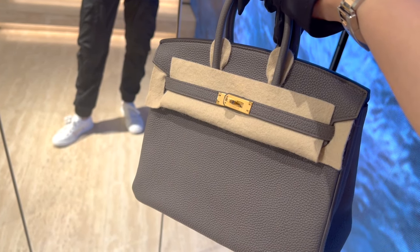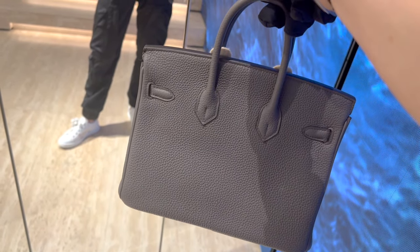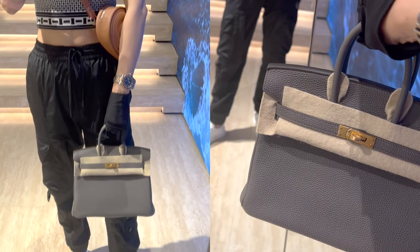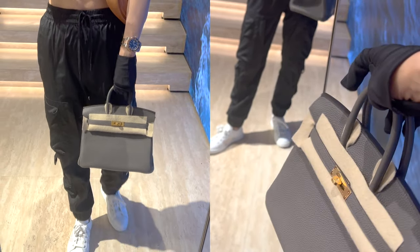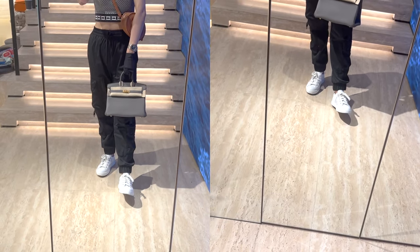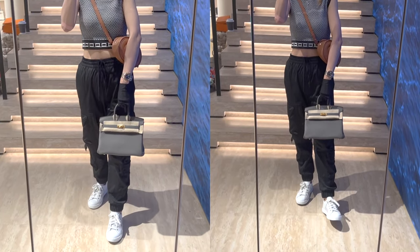The Birkin 25 is currently selling for 168,000 RMB, which is about 23,000 USD. When the original owner purchased this bag from the Hermes boutique directly, the retail price of this Birkin 25 in 2022 was 76,700 RMB, which is about 10,500 USD — very similar to the retail price in the US too.